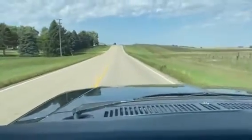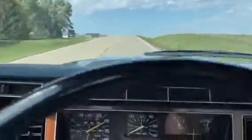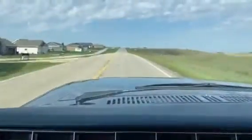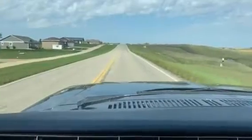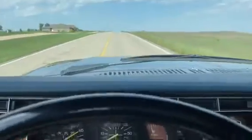Hi, this is Dirk from B&B Auto Sales. We're out driving our 81 F100. It's going down the road about 65. It's got a 460 in it, so it's got a lot of motor in it. Just kind of cruising there.